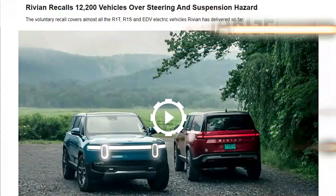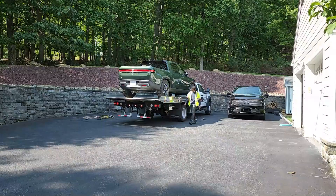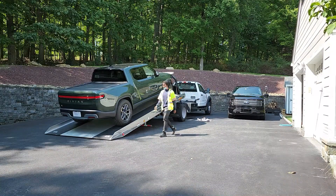I'm waiting here today in the State of Charge garage for a Rivian service technician to arrive at my house to perform the required maintenance to satisfy the current recall. This recall is affecting all 12,212 Rivian R1T and R1S vehicles that are currently in customers' hands, including mine that I just got about three weeks ago.